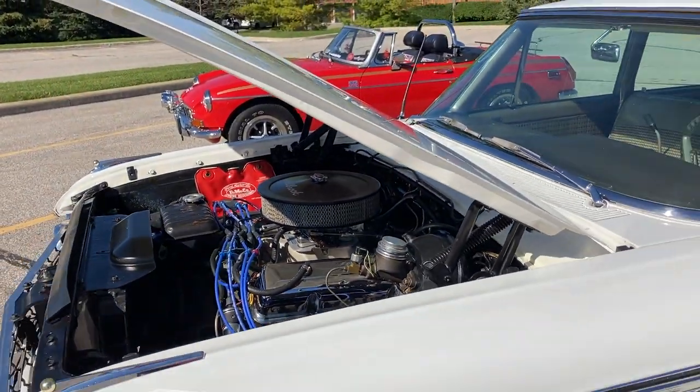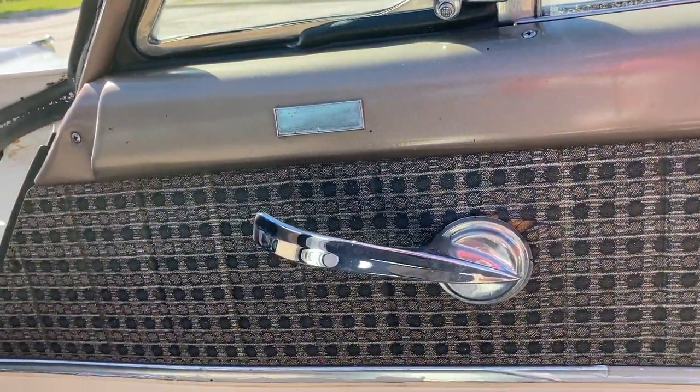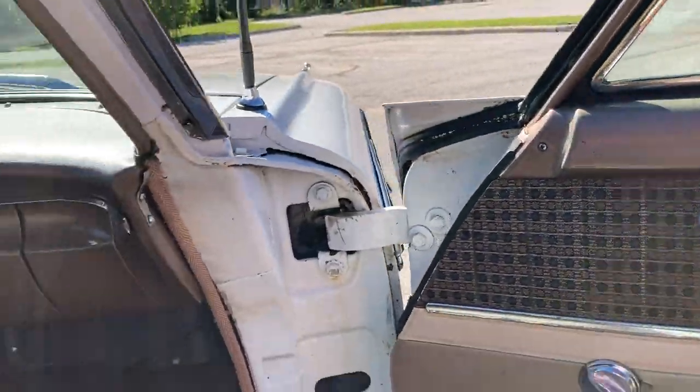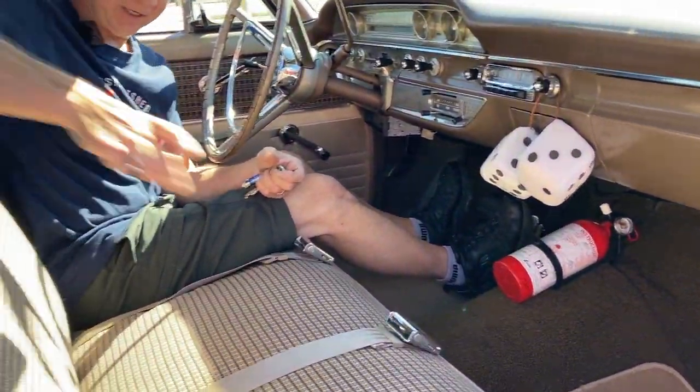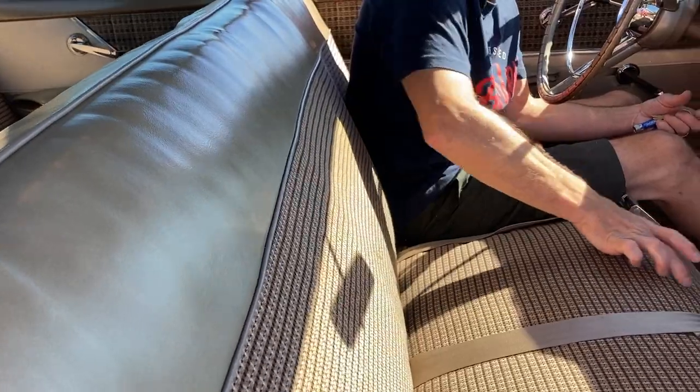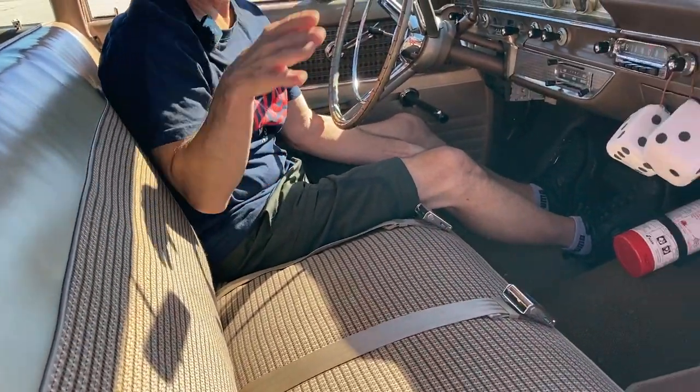Are those original door panels? I love it — a little rough but this coloring here. And the seat — this is close to the original. I think the original had more like a vinyl piece in the middle, but these are pretty close and it kind of matches the door panel.